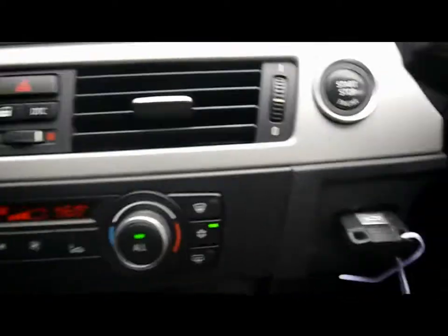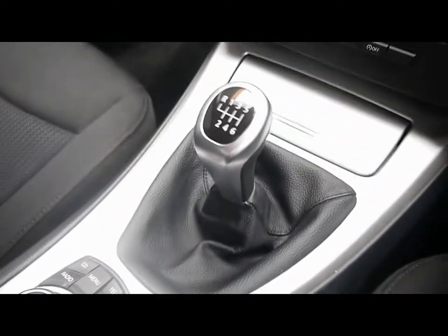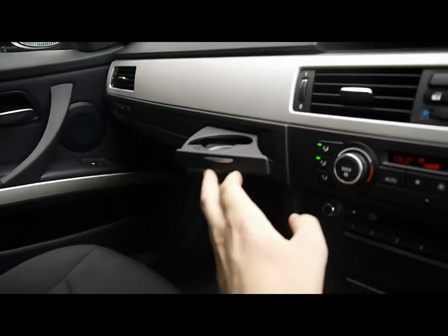ABS, DTC, engine start and stop button, child locks, window locks, dual zone digital climate control, manual gearbox. All the iDrive controls are just down here. Plenty of storage, cup holders, and accessories throughout the whole car.